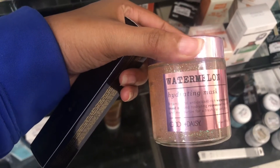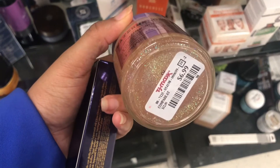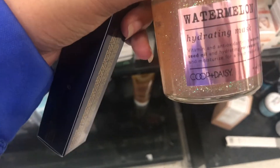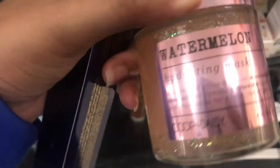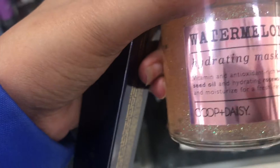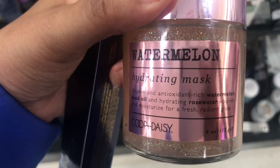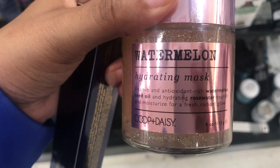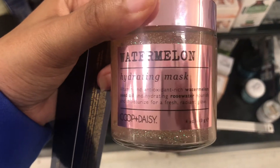I don't know what this is, but it looks really cool, y'all. It's only $6.99 but I'm scared to put it on my face. It's by the brand Coop — I guess Coop and Daisy. It says it has vitamin and antioxidant-rich watermelon seed oil, hydrating rose water — nourishing and moisturizing for a fresh radiant glow. So I'm going to try this, y'all.